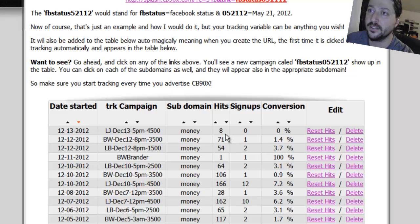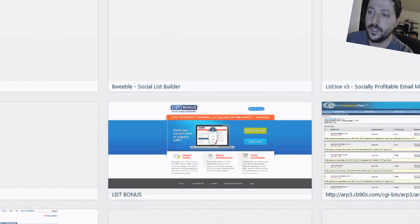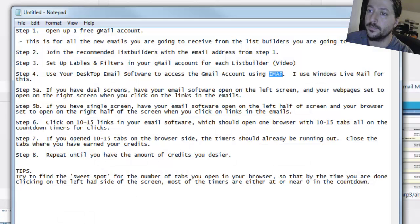Let me pause there and go back to CB90X to see what's going on. We're at 11 minutes now - we have eight hits, no signups.